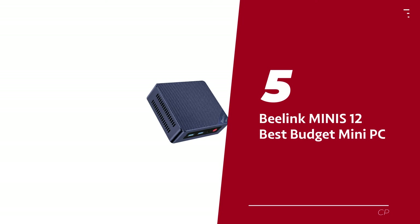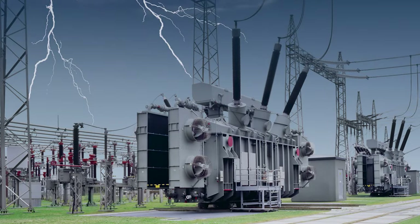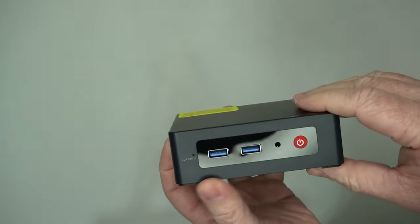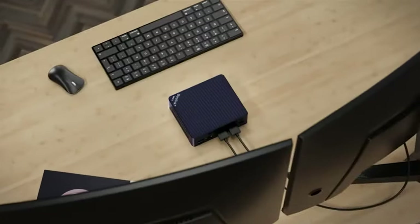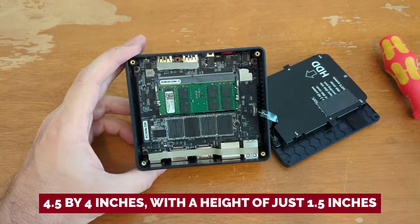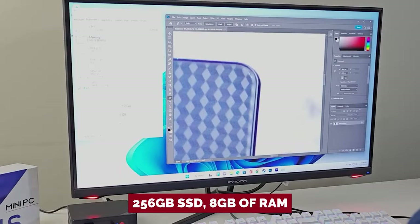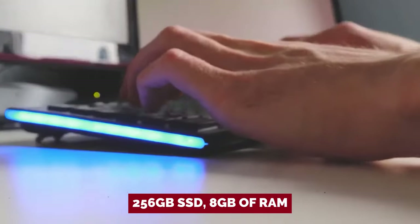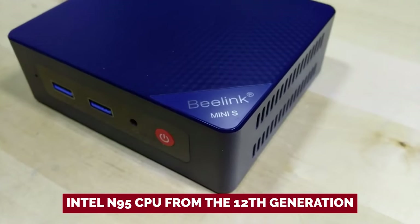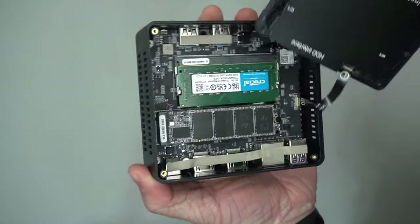Number 5: B-Link Mini S12, our pick for Best Budget Mini PC. Introducing the B-Link Mini S12, the pint-sized powerhouse that's here to rock your PC world. This stick PC may be small, but it's definitely mighty. Just imagine fitting all that power into a device that's only 4.5 by 4 inches, with a height of just 1.5 inches. With a 256GB SSD, 8GB of RAM, and a quad-core Intel N95 CPU from the 12th generation, this little wonder can handle all your web browsing, email managing, and video streaming needs with ease.